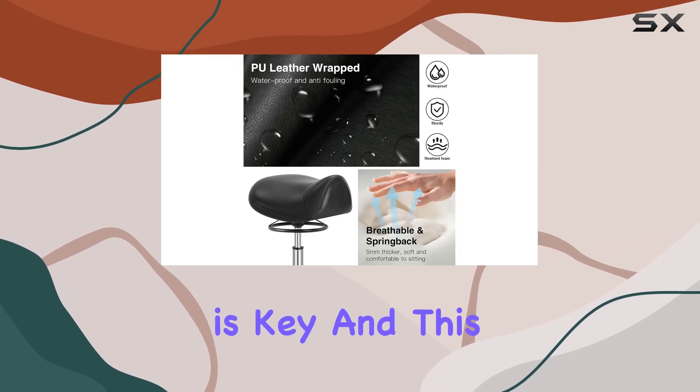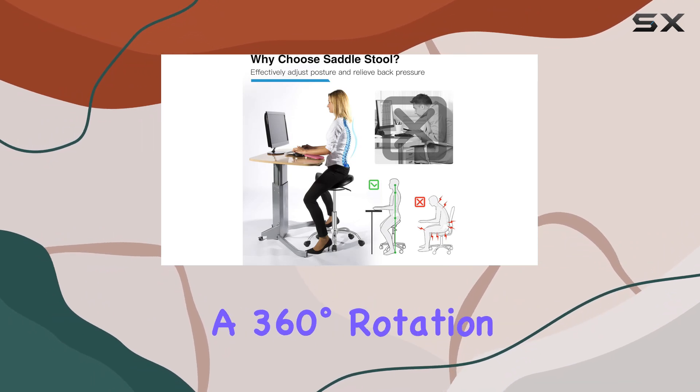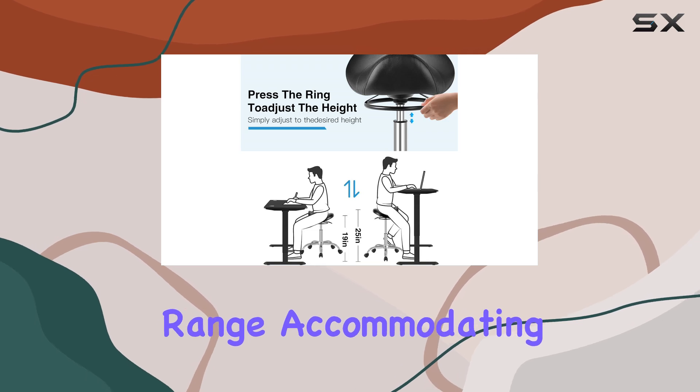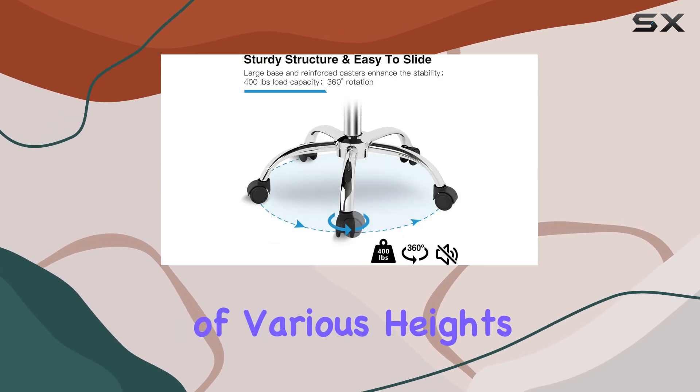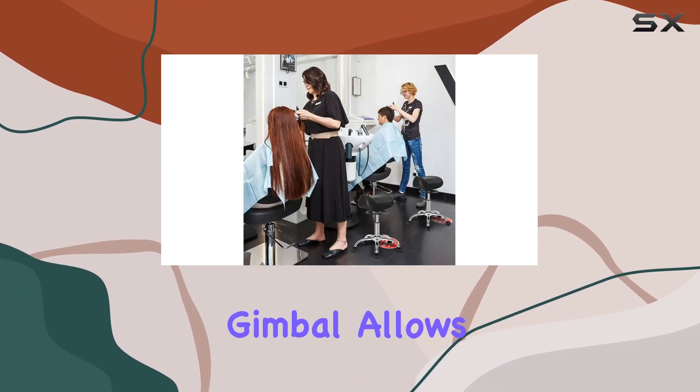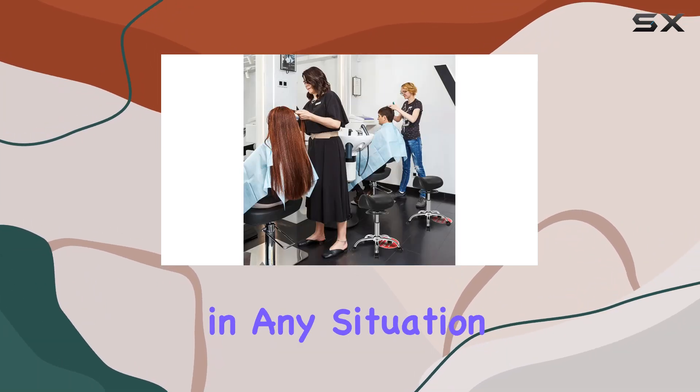Adjustability is key, and this saddle stool delivers. With a 360-degree rotation and a 5.5-inch height adjustment range, accommodating individuals of various heights becomes effortless. No need to fumble for levers — the convenient ring gimbal allows for seamless height adjustment in any situation.